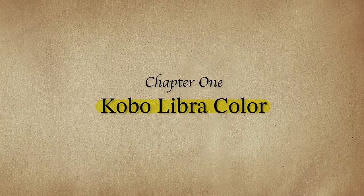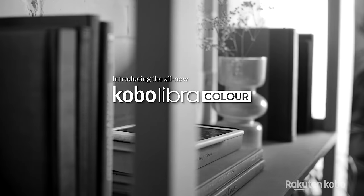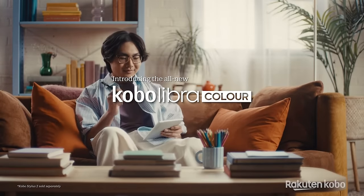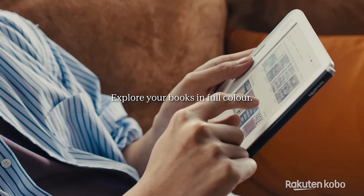The first announcement I want to talk about is the new Libra Color. This device will be starting at $219 US, and the flagship feature is its 7-inch color display. This color display technology is not new — it's using a Kaleido 3 screen filter, which we've been seeing quite a bit in other e-readers. The technology is very usable, but I do have my concerns. The black and white resolution is 300 ppi, and the color resolution is only 150 ppi.